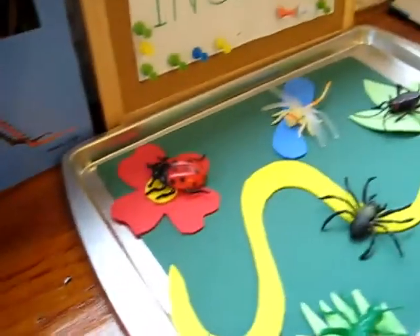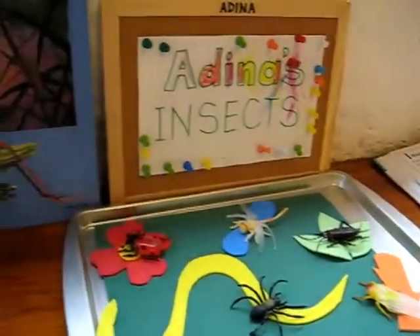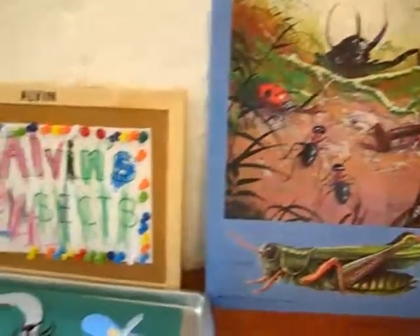Those are just some ideas that you can do learning about insects. We had a lot of fun with this little activity. Hope you have fun too learning all about insects!